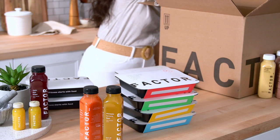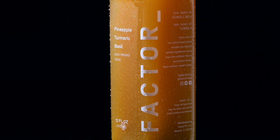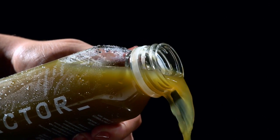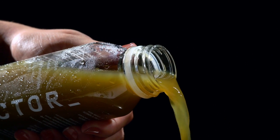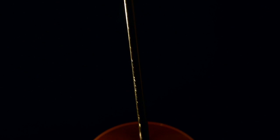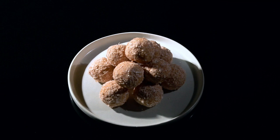Factor's menus are updated weekly and include 27 plus meals and 34 plus add-on options. Choose your favorite meals or let them craft your order based on your taste preferences and meal history. Factor is very convenient, saves time, and elevates stress — no prep, no mess. Factor cuts out stressful meal planning and extensive prepping, so meals come together in minutes.